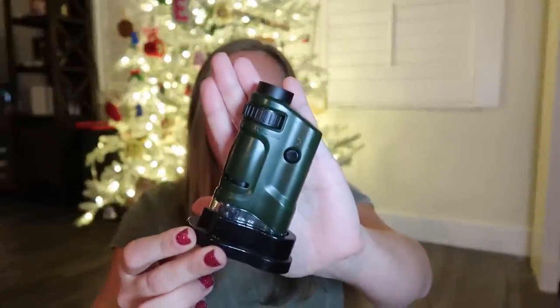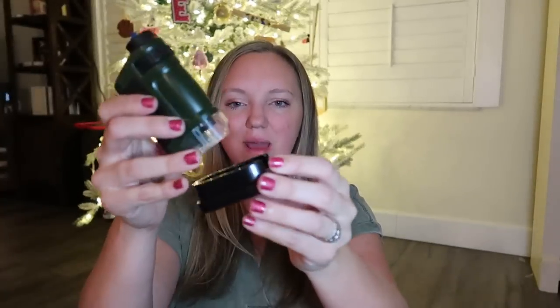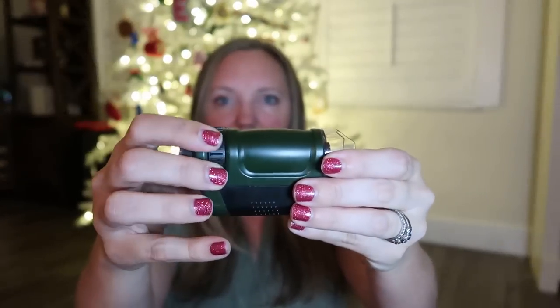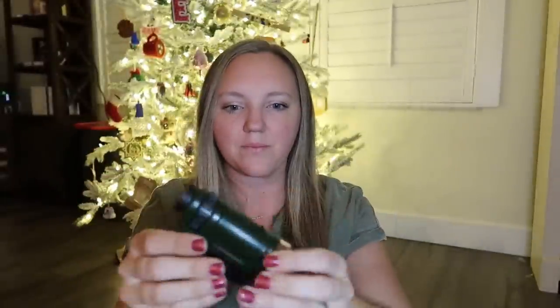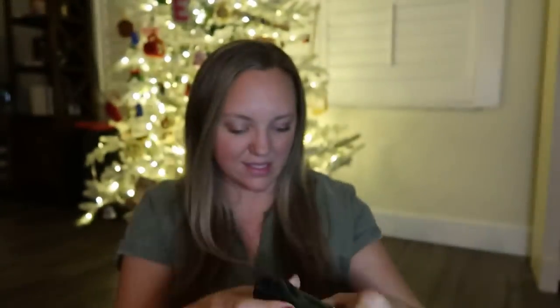The first item I show every single year in my gift guide is this pocket microscope. I have three of these — I keep one in my purse because you will be amazed at the opportunities to use it on nature walks, in parking lots, or just anywhere with your kids. They're the perfect stocking stuffer size and come with a little base. You can also just put it right up against something like the bark of a tree. There's a focus toggle and a button on the side that lights it up.